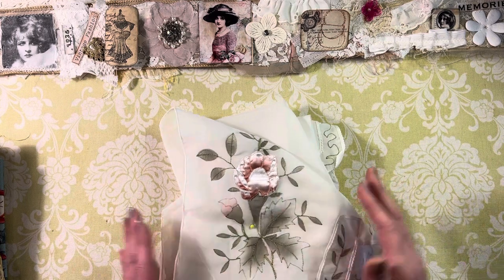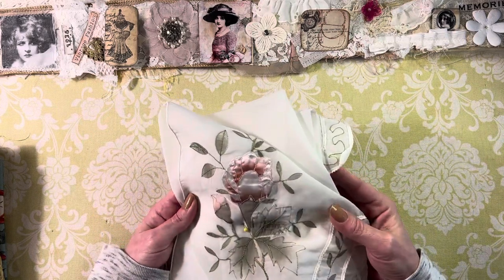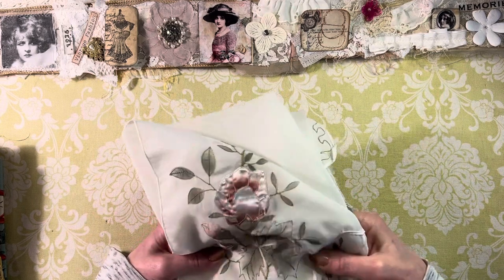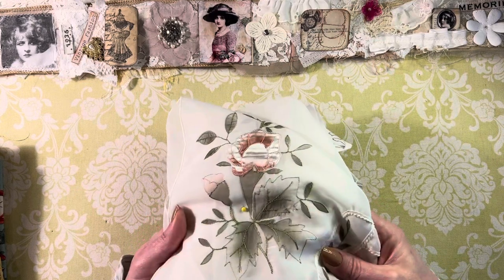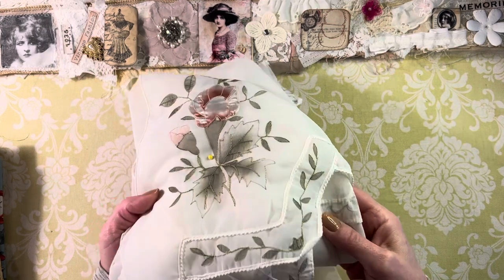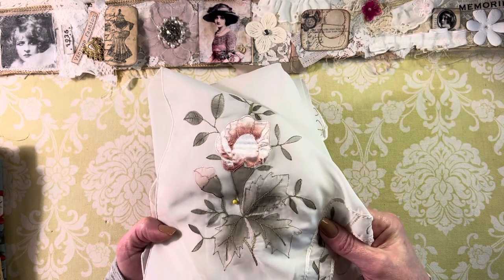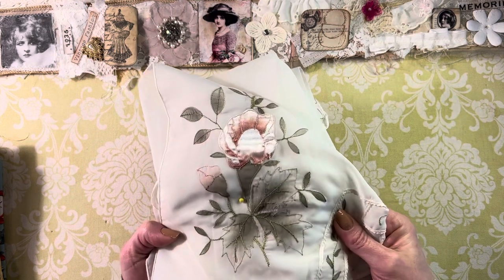Starting here, I believe these were curtains. This is a sheer organza type fabric — I pinned it together because it's so sheer and slippery. This is one of the flowers that is on the panels. There are five panels and I believe they're about 68 wide by 20 inches long. Look how beautiful that is!